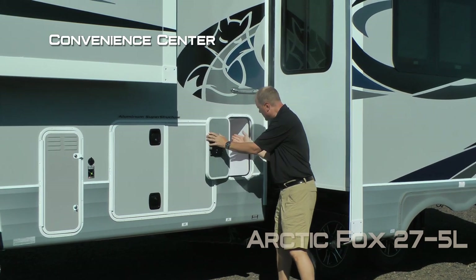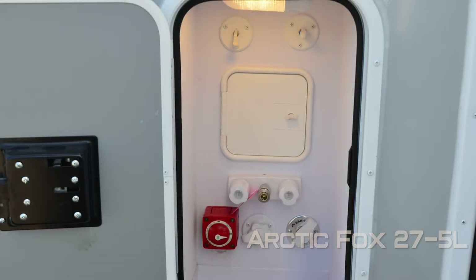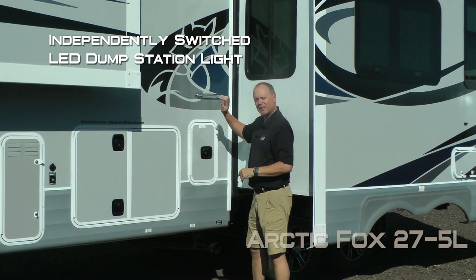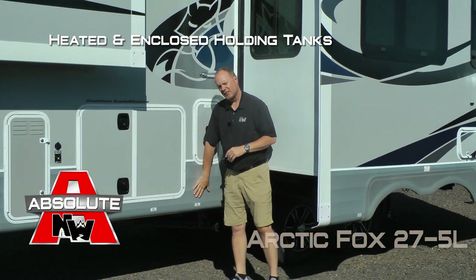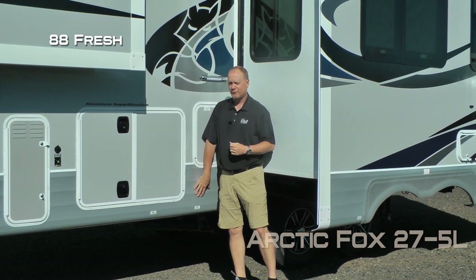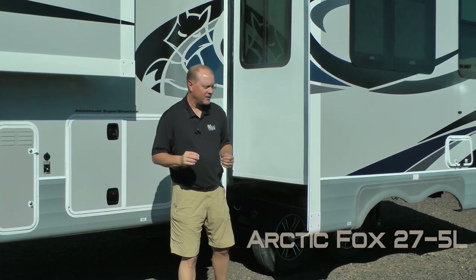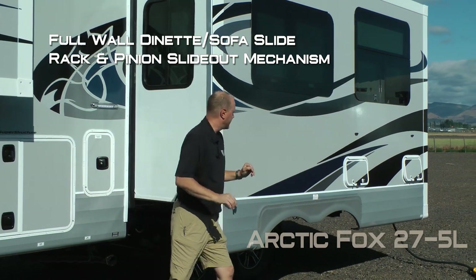The convenience center includes an independently switched LED light, satellite ready storage for your exterior shower, black water flush, and battery kill switch. There's an independently switched dump station light, heated enclosed holding tanks with color coated knife valve handles. Tank capacities include 88 gallon fresh, 102 gallon gray, and 65 gallon black. There's also a full wall dinette sofa slide with rack and pinion slide out mechanism.